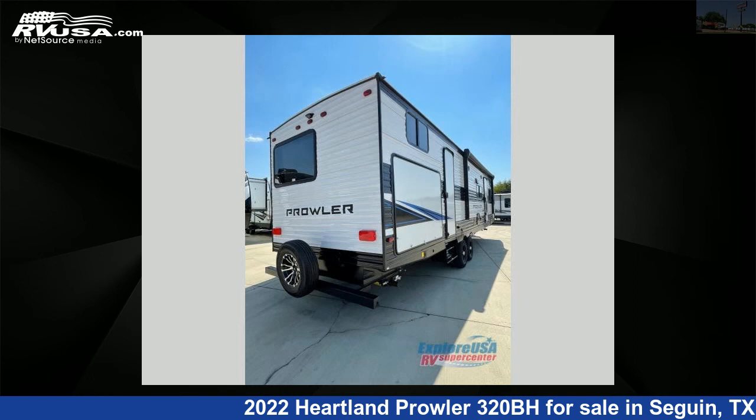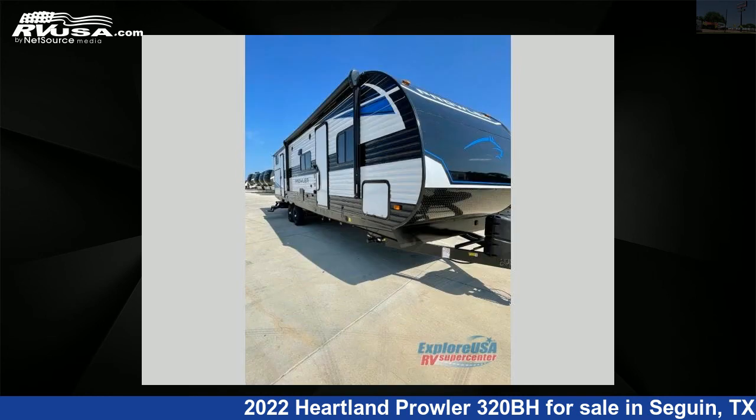This new Heartland is 36 feet 0 inches in length and features two slide-outs, outer bank interior, sleeps nine, slide-out, and 41-gallon fresh water capacity.